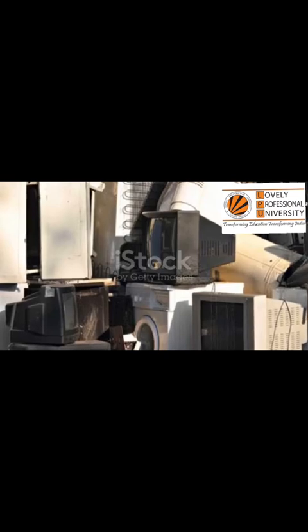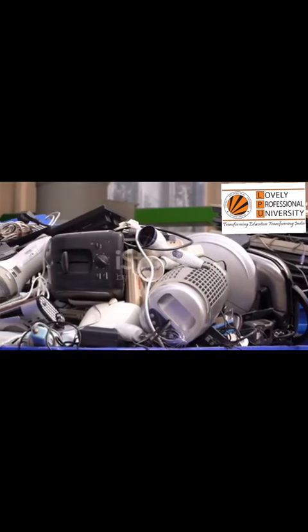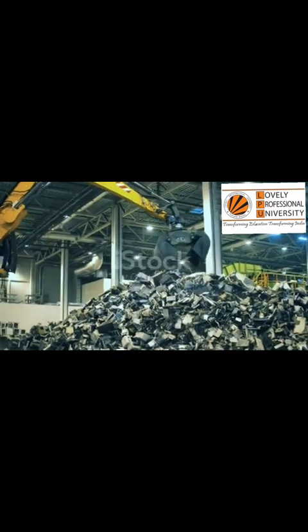The good news is that you have power — you can help stop this toxic trail. The solution starts with simple, conscious choices. First, do not throw your old electronics in the trash — ever. That is the single most important rule. Instead, find a certified e-waste recycler.